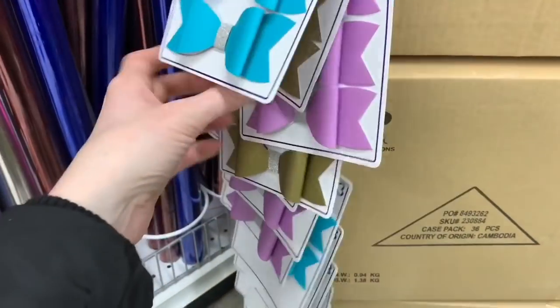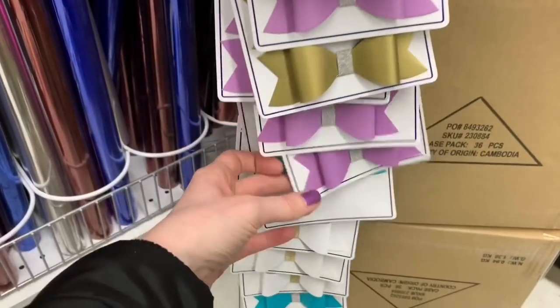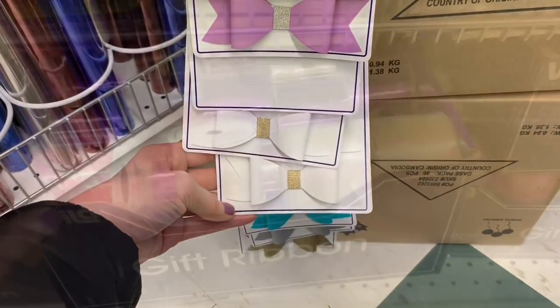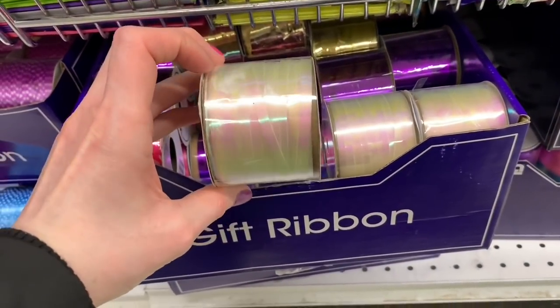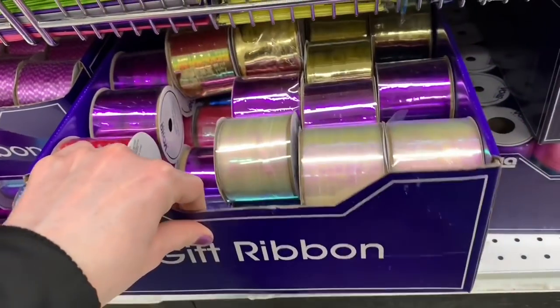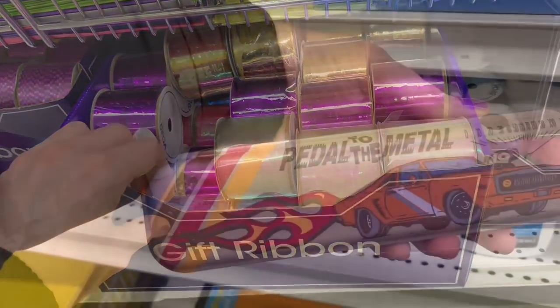New bows in new colors — they get these throughout the year, but I'm loving these colors. There's pastel purple, pastel blue, the teal, the white, the gold, and some gorgeous iridescent ribbon rolls today. They did have them in white, and down below there were colored options as well.